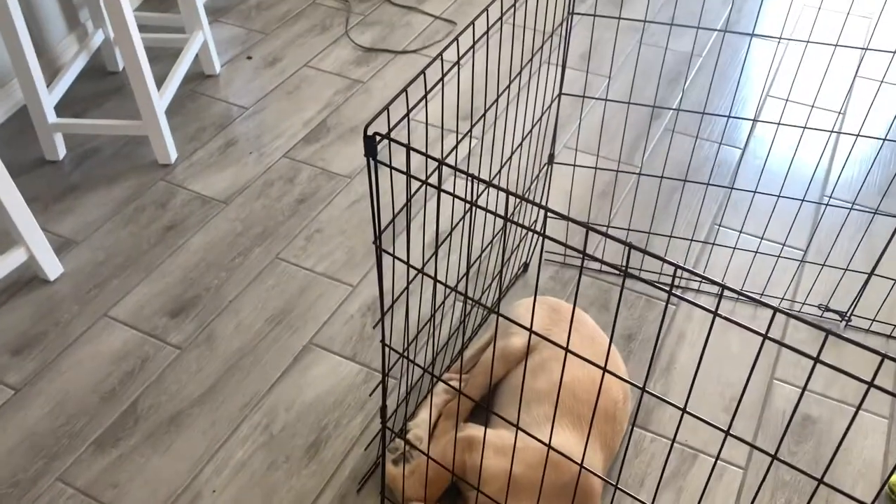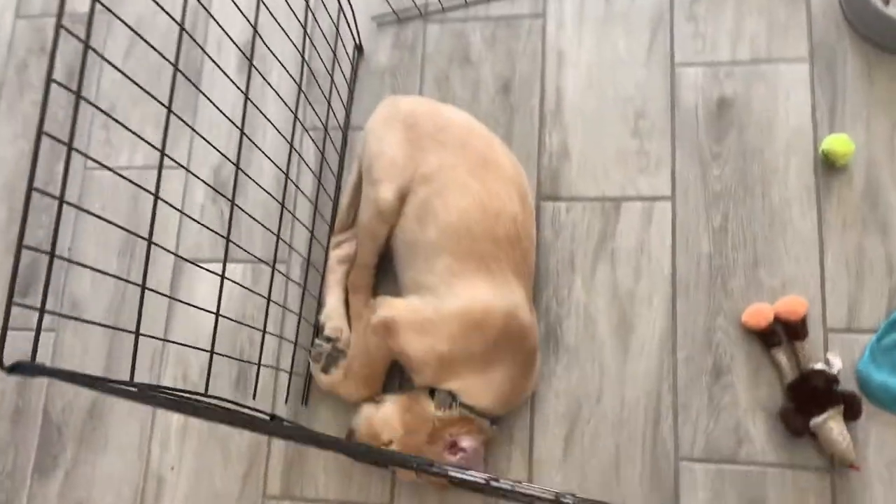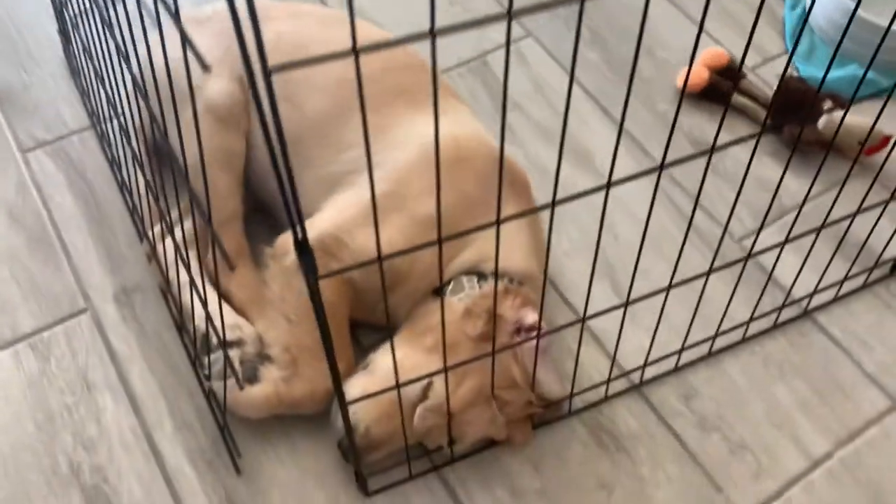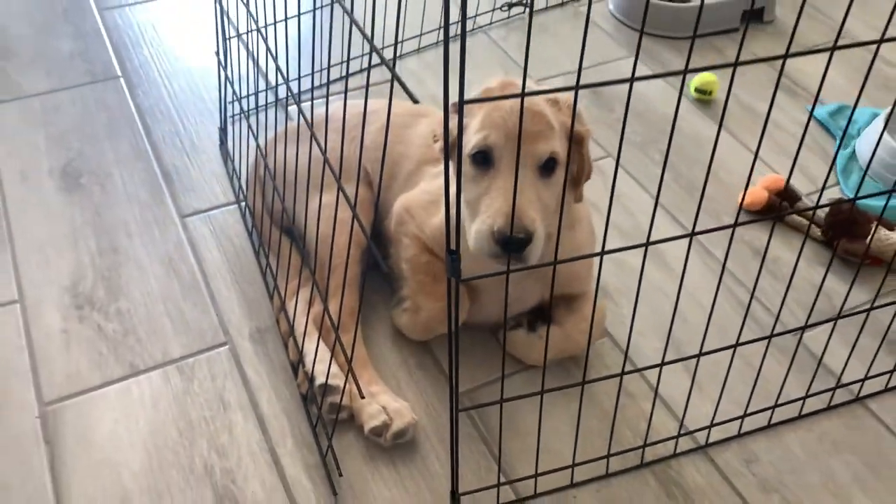He is out cold, all curled up in a ball. I'm so tired — sorry bud, I didn't mean to wake you up.